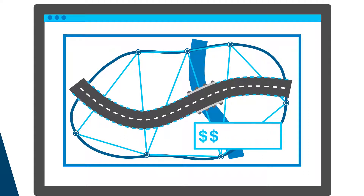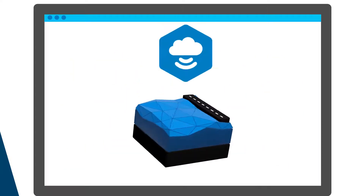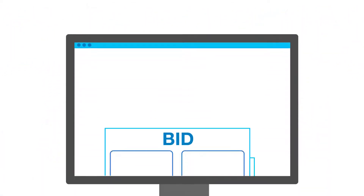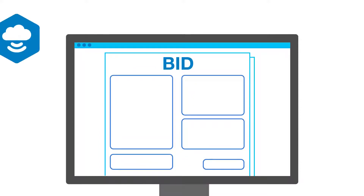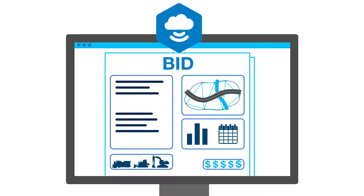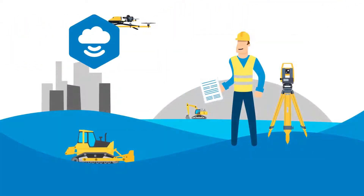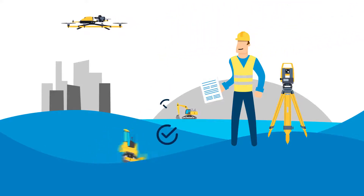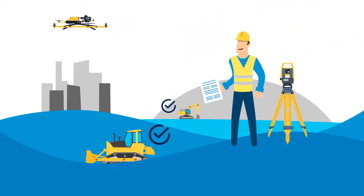It conducts clash detection and shares information with all project stakeholders. Magnet offers reliable information for creating bids and provides you with tools to create accurate quantity takeoffs from the model. You can validate your combined 3D models and create flawless constructible models for machine control.